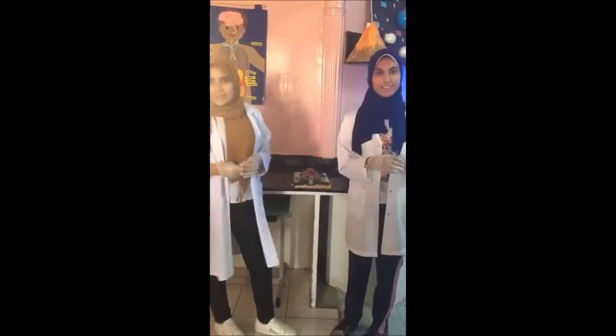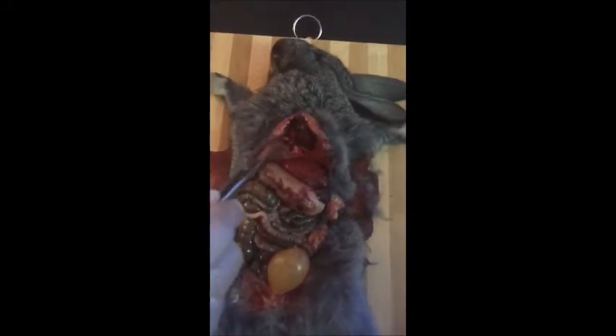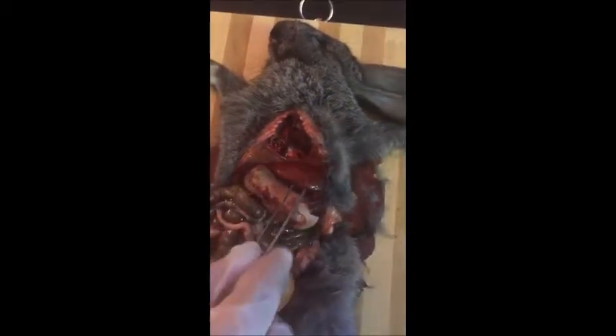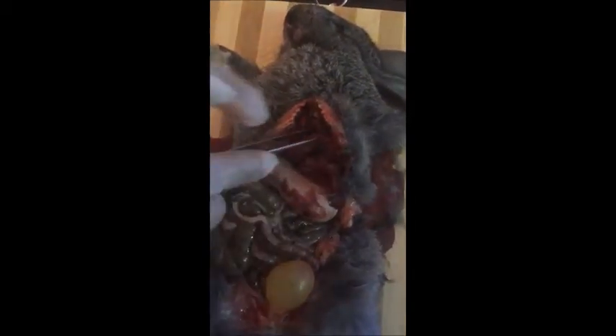We are going to dissect a rabbit. First, here we have our ribs and this is the diaphragm, and this is the heart and the lungs, the liver and the gallbladder is inside here — this black one. And here we have the stomach, we have the large intestine and we have the small intestine, we have the urinary bladder and here we have the kidney.